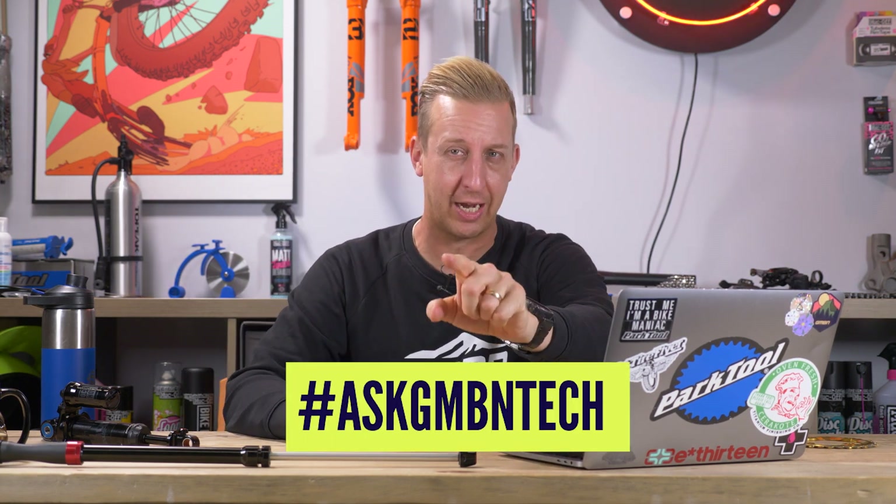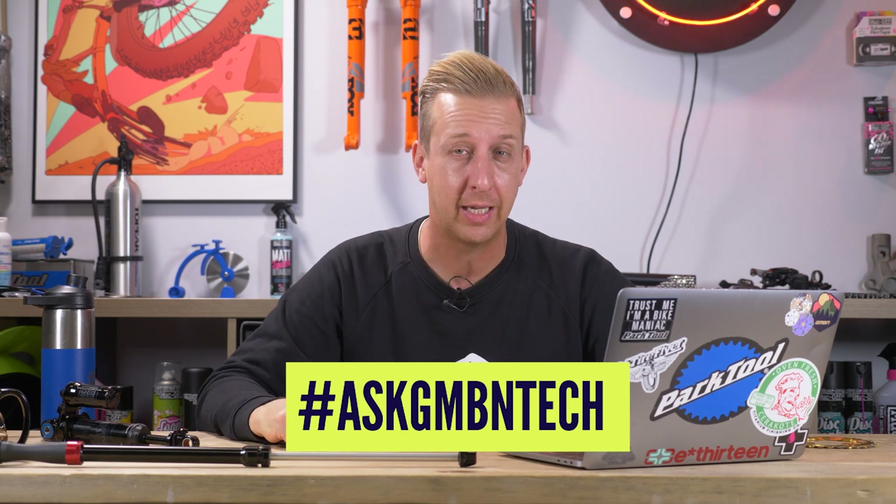Hi, welcome to another Ask GMBN Tech. Get your questions in down there, keep them tech related, and use that hashtag Ask GMBN Tech, and we'll try and help you out.